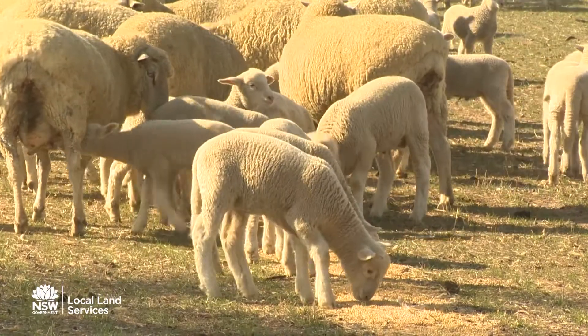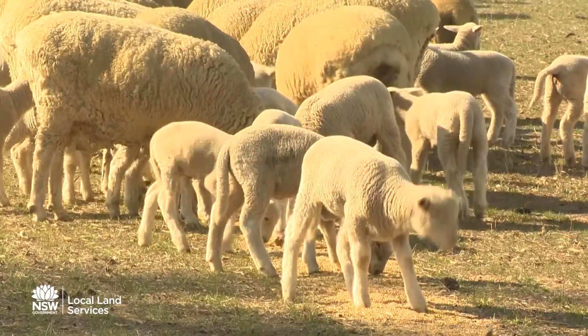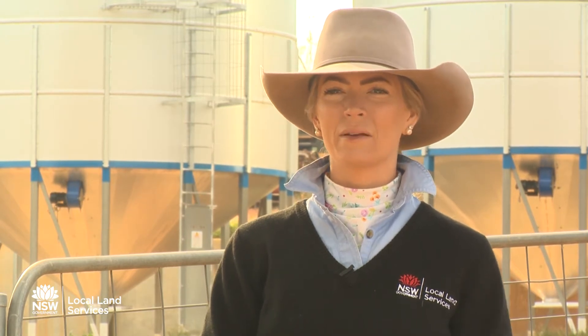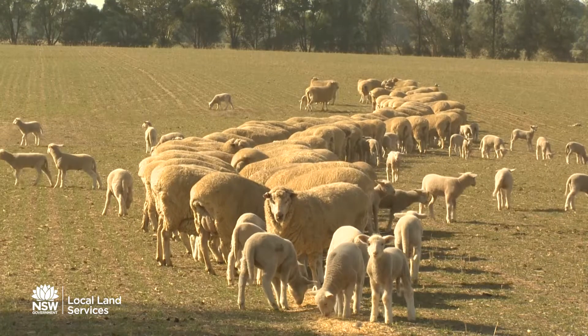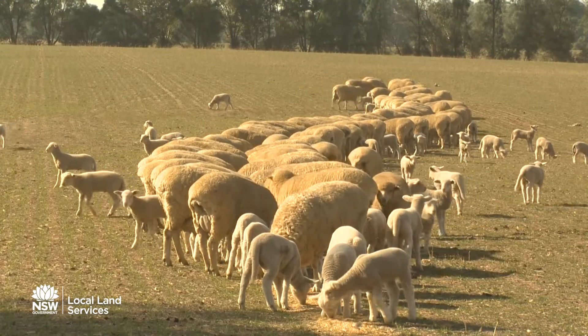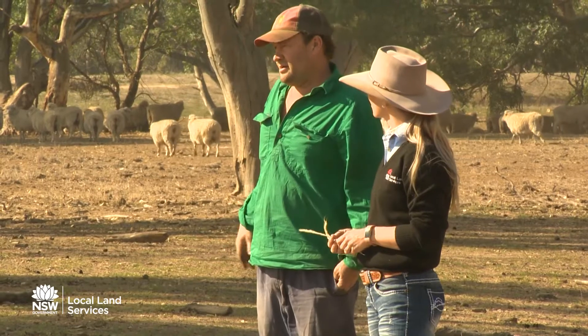In any given year, particularly when we're thinking about lambing ewes, energy is one of the most critical factors. With the lack of available energy out in the paddocks at the moment, that's been really critical and a factor to consider when it comes to hand-feeding ewes going into lambing and through lambing. Energy demands of a pregnant animal increase significantly going into late gestation and then again into lactation as well.